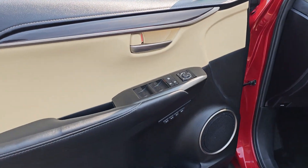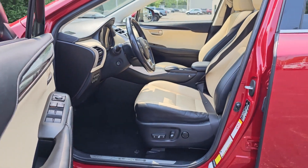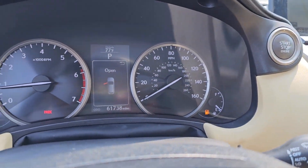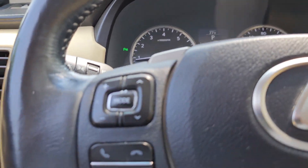The following are some of this vehicle's highlighted options: navigation system, keyless entry, power passenger seat, backup camera, heated mirrors, satellite radio, fog lamps, electronic stability control, aluminum wheels, dual zone AC.